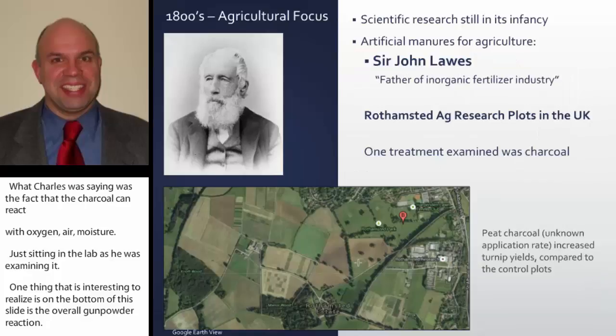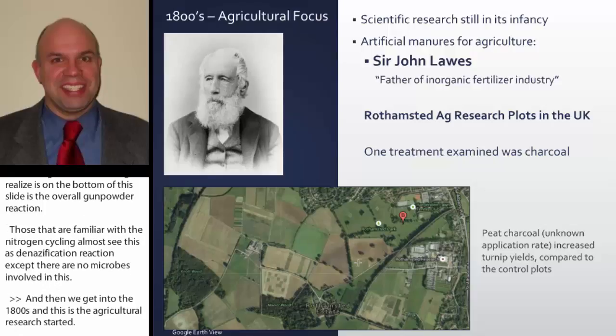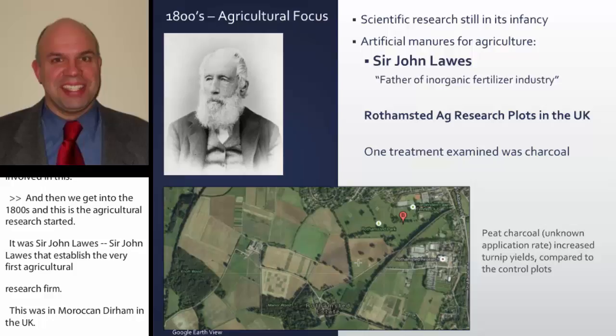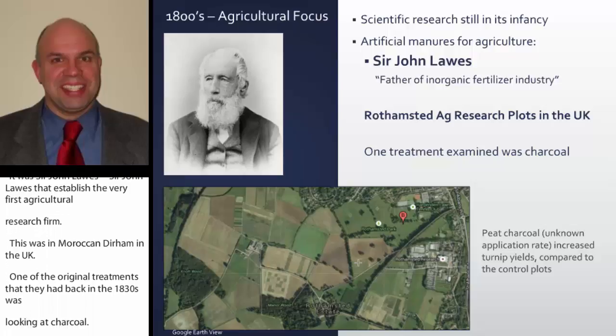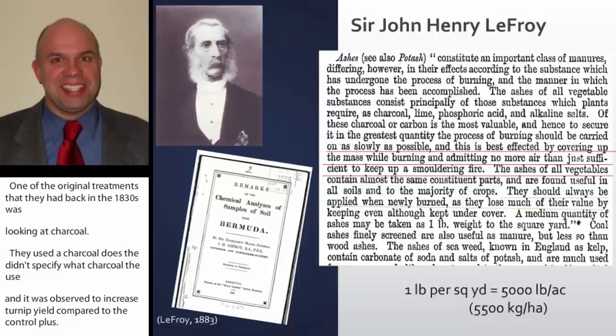In the 1800s, agricultural research really started. Sir John Lawes established the very first agricultural research farm at Rothamstead in the UK. One of the original treatments back in the 1830s was looking at charcoal — they used a peat charcoal, and it was observed to increase turnip yield compared to the control plots. We have some documented evidence that charcoal was being used, though they didn't specify the rate and this treatment wasn't continued.